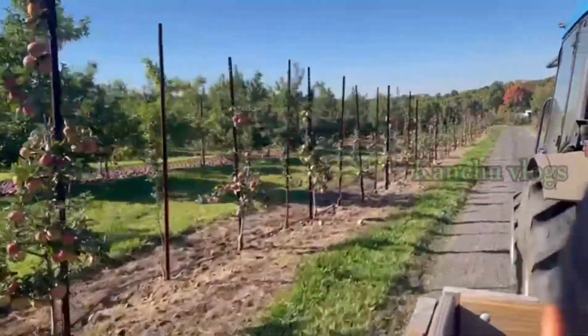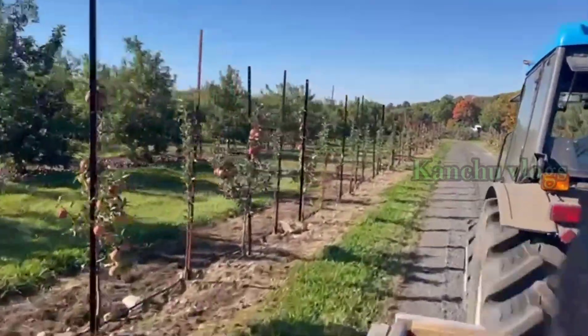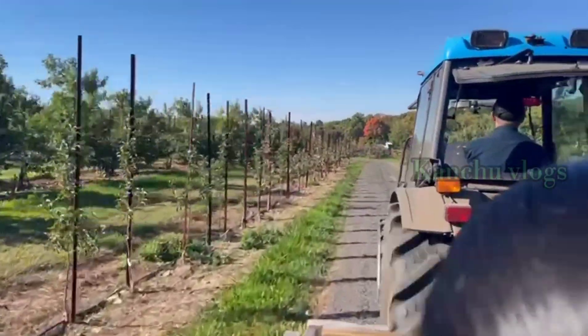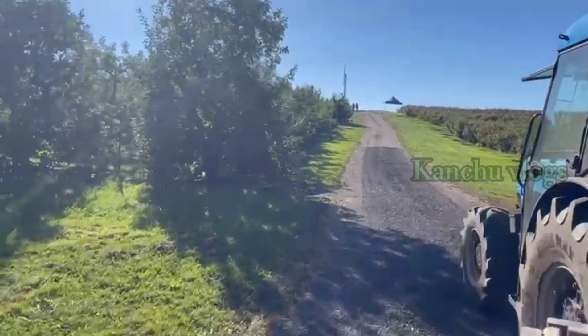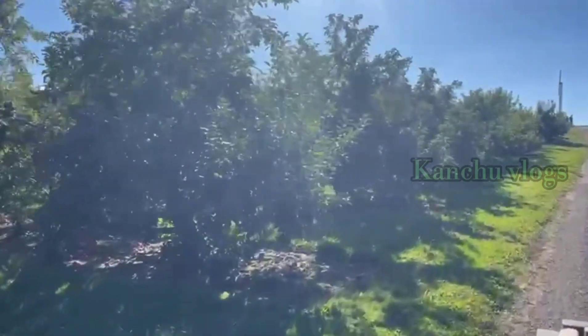There are apple trees. We stop the tractor and collect the apples. We are going to go to the back. There are many apples on the stick, and some little apples in the back.